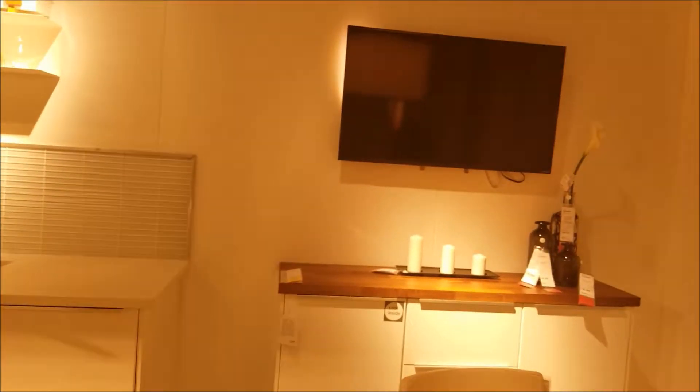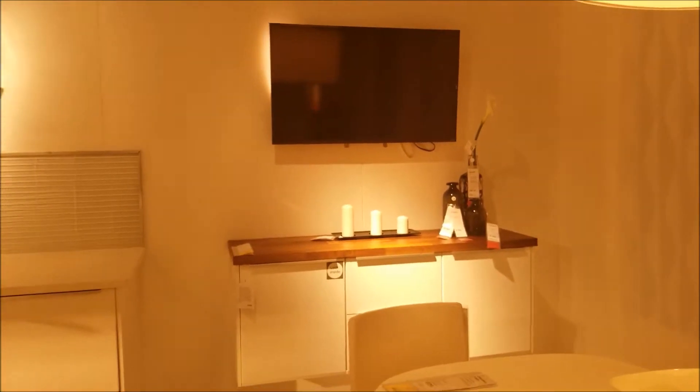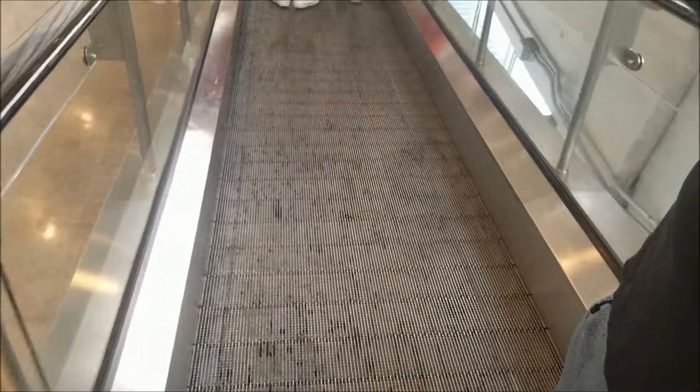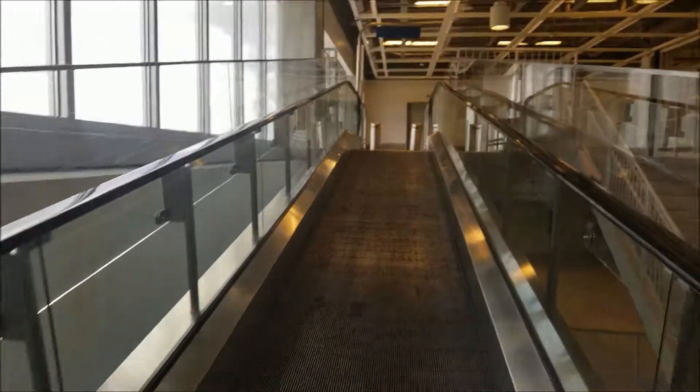You know what you can do? You put the TV and then you have like a little bar in front of it. Alright, so so far we just went to IKEA to get some ideas, and we actually found a lot of solutions to what we were going to do.